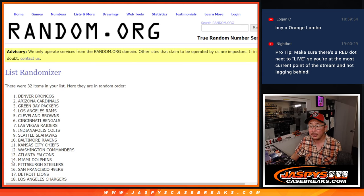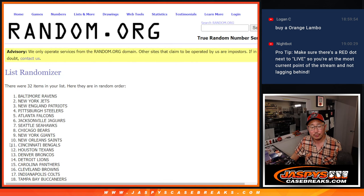Two and a one, three times for the teams. Two and three.